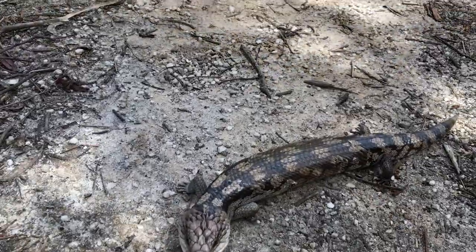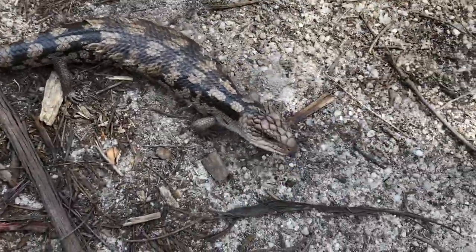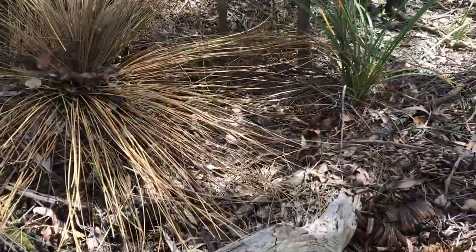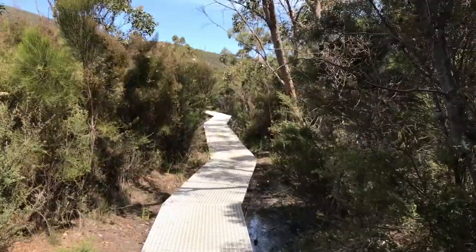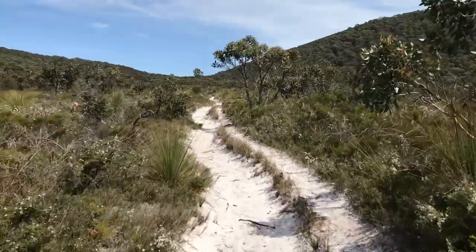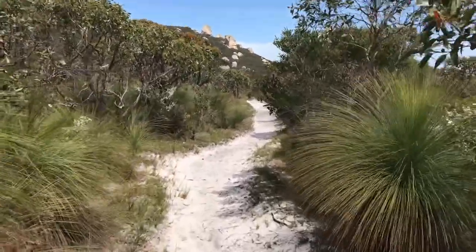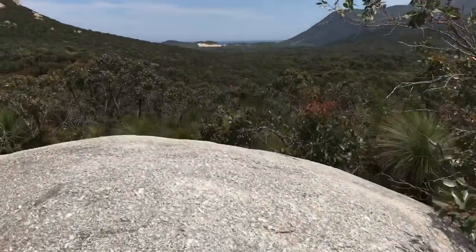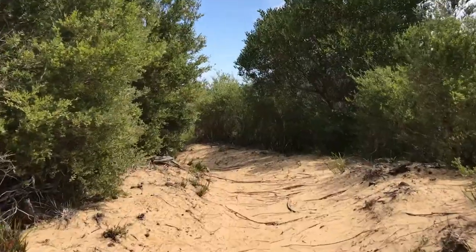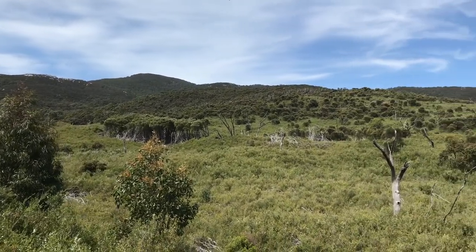Looks like snakes aren't the only ones out trying to get a little sun. It's a blue-tongued lizard and they're absolutely harmless.